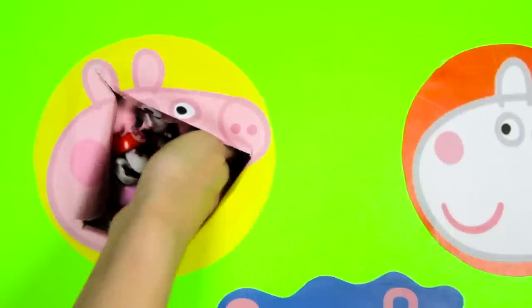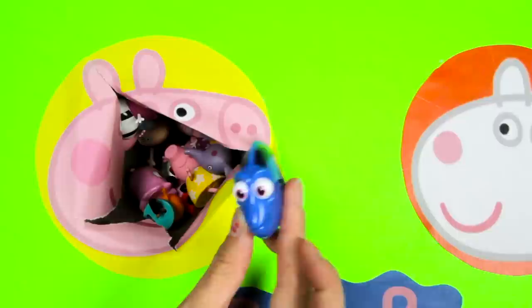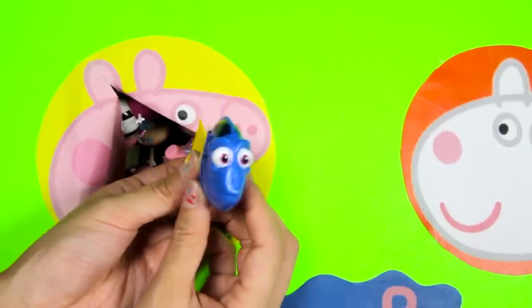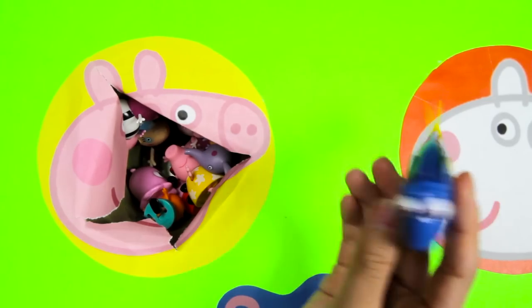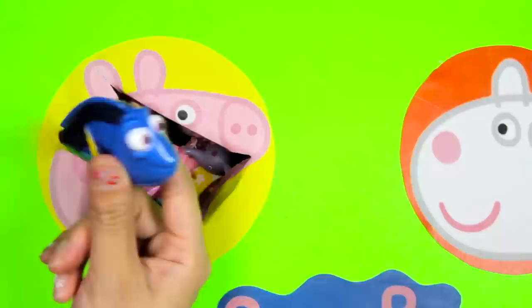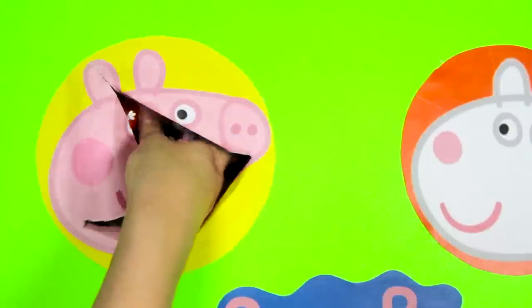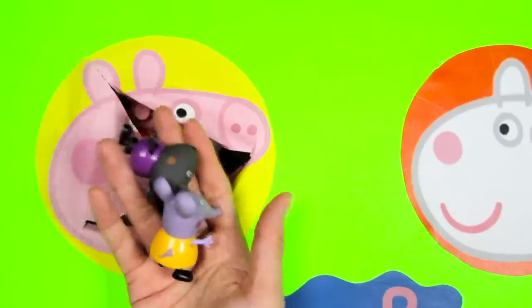Let's see what other surprises Peppa left for us! Look! It's Dory from Finding Dory! Dory has a blue body and a yellow tail! Look at her two big round eyes! Now let's watch Dory swim! Wow, her tail is moving so fast! She is such a good swimmer! Alright, it looks like the Peppa circle is empty so let's move on to the next character!